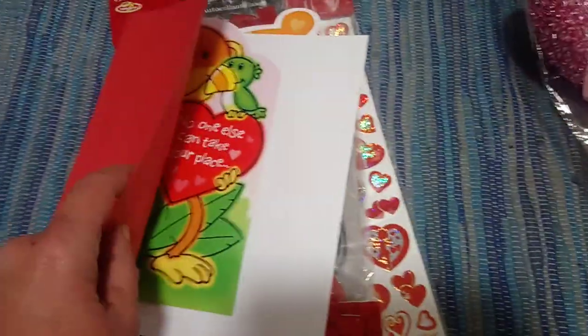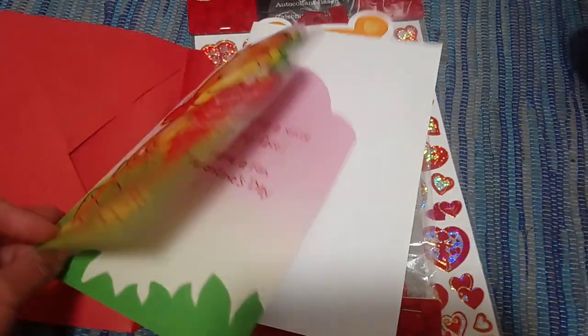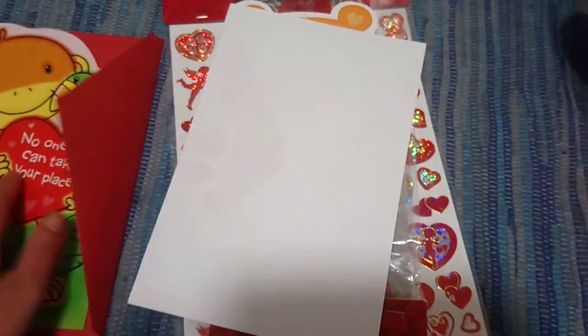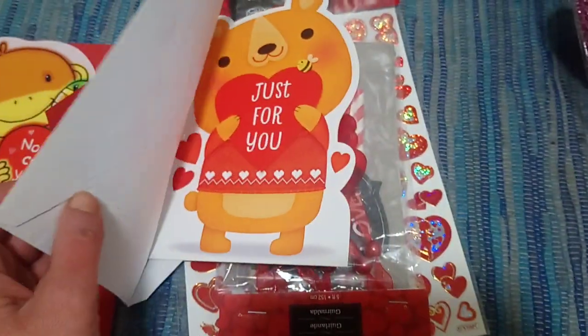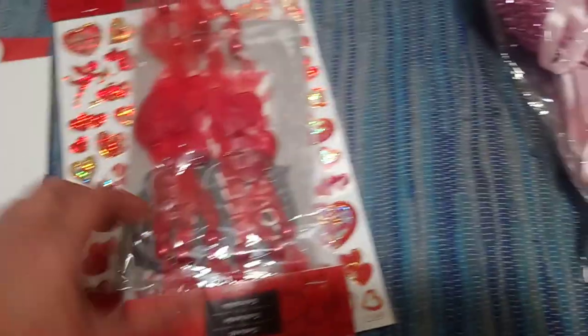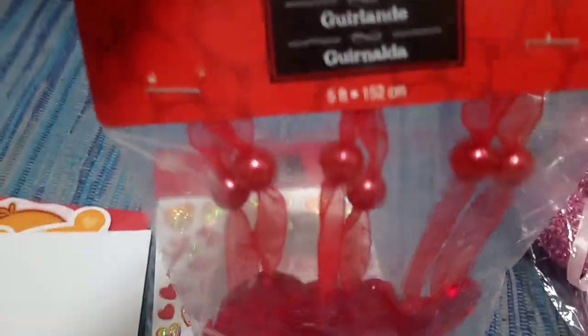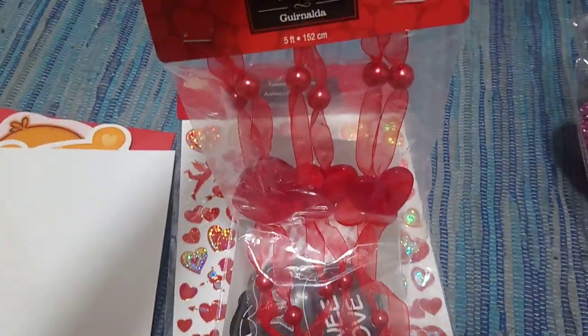The first item comes with a red envelope. I picked up this card for my niece — my son picked it out for her — and then I picked this one up for my son. They're each a dollar. Up next, I picked up this garland for a dollar twenty-five. It's just a red ribbon with some red beads and these translucent colored plastic hearts.